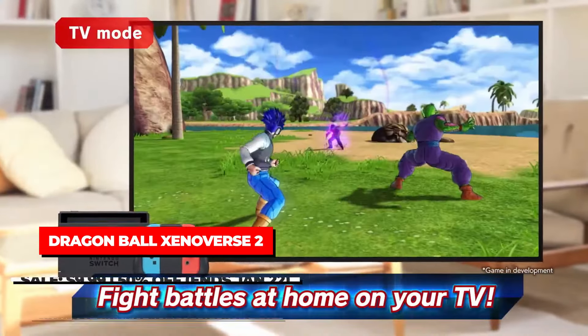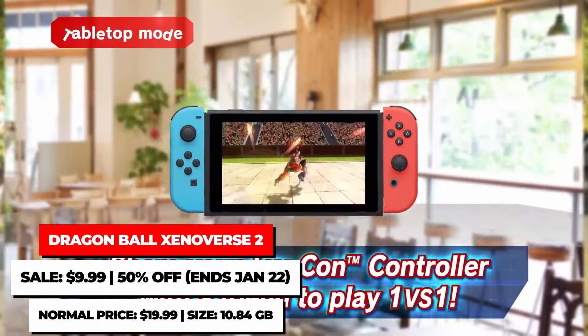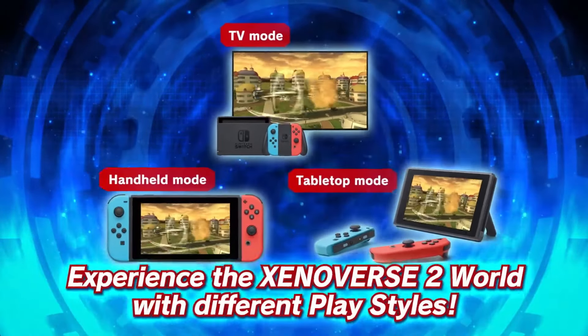While I think the special edition deal of Dragon Ball Xenoverse 2 was better, if you don't ever intend on getting the DLC, you can get the base game for just $9.99 until January 22nd. On its own, it does have a lot of content, especially with all the free updates it's received over the last seven years.